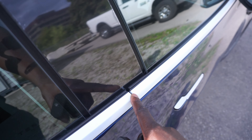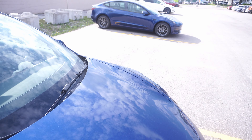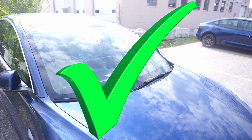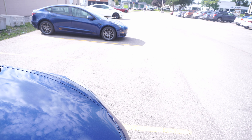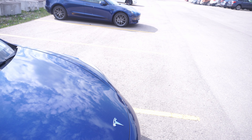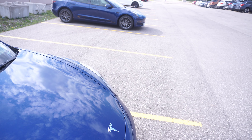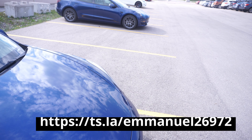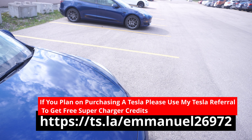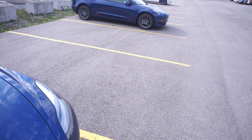Both of these Model 3s have phenomenal build quality — the quality is getting a lot better for the Model 3, and they both deserve a pass. If you're planning on taking delivery, I would hold out a month or two if you can for the new version of the Model 3, because there are improvements on both the interior and exterior. Thank you for watching, take care, and have a nice day.